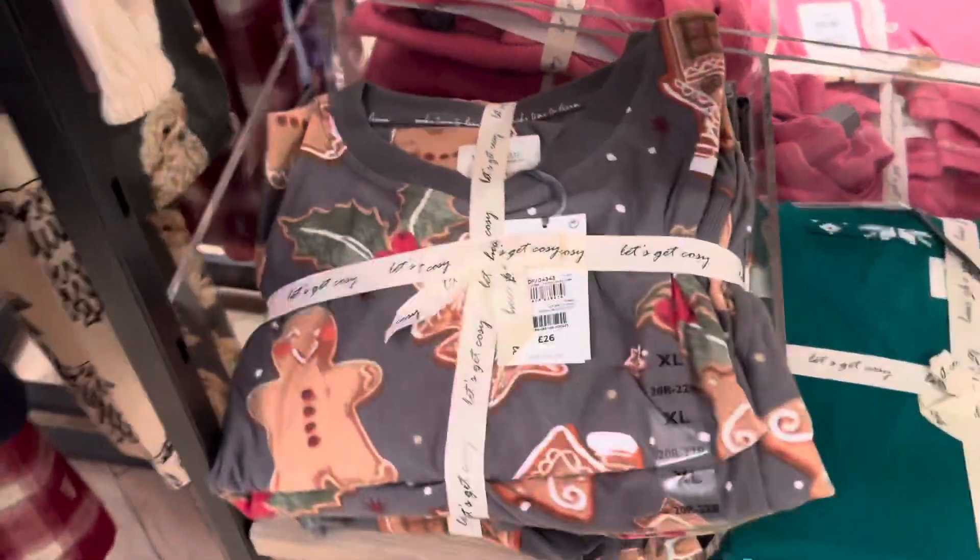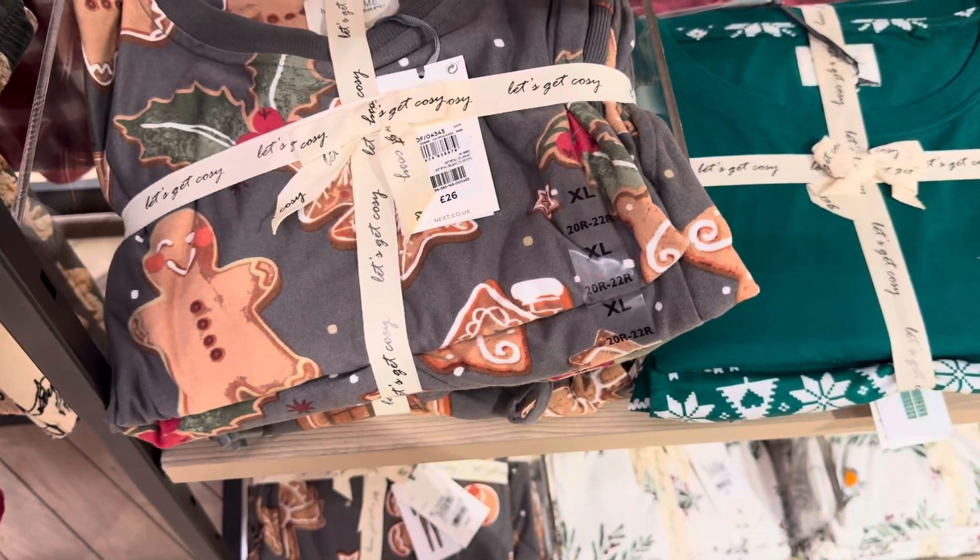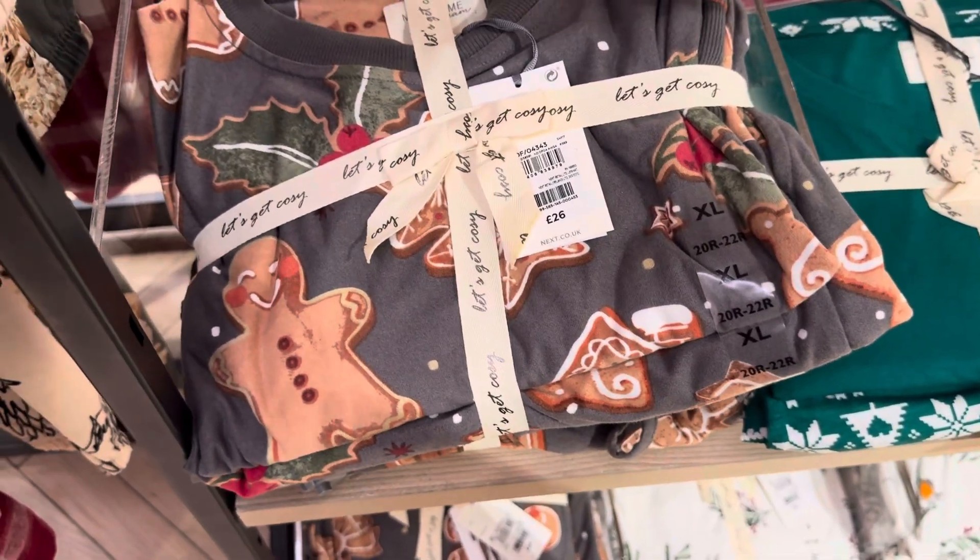Hi everyone, I am in Next store. I am in a pajama set.